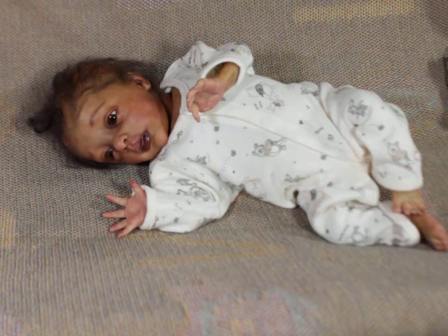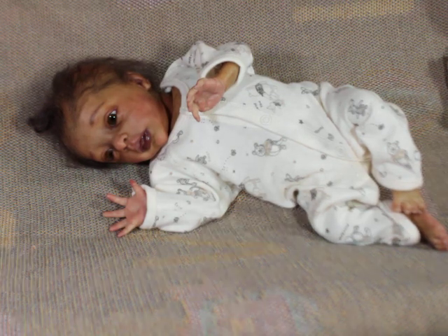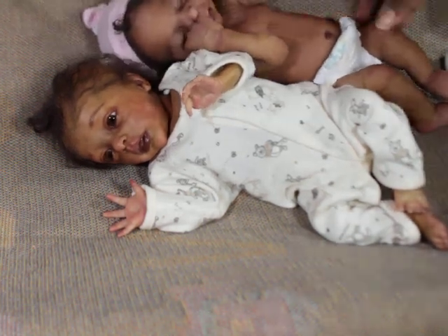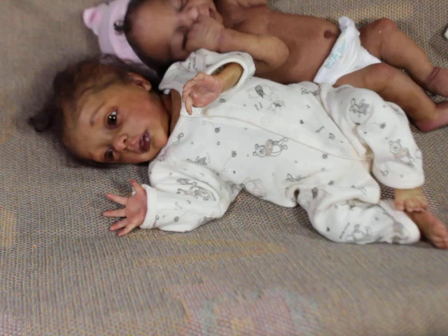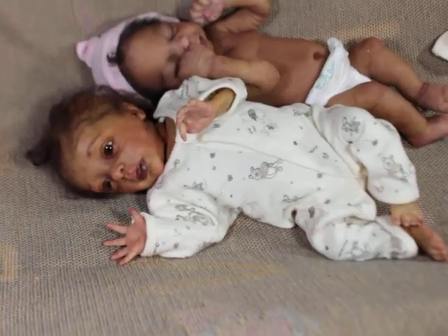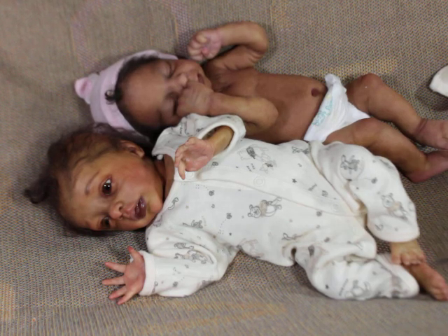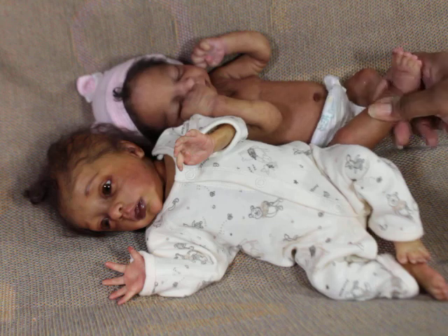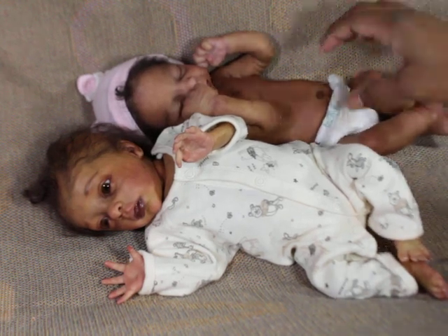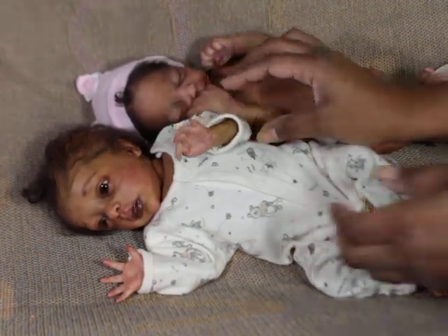I'm going to bring Nori over — Nori doesn't have clothes on right now. So here she is, and you can see Nori is almost the same size, like I said before. I'm going to put Piper in the back and put Nori in front. Sometimes I bend this girl's legs weird, so don't judge me. I'll put Nori in the front so I can get her dressed.